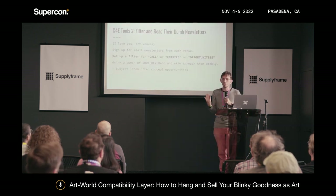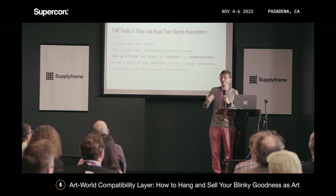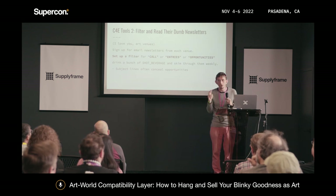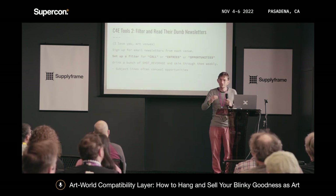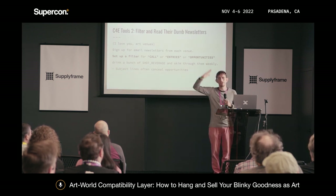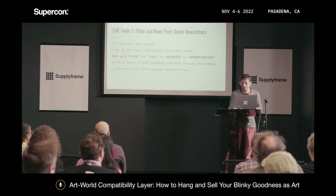Go through newsletters once a week and read them even if the subject line is totally off the wall. Arts organizations will cram 10 things into one newsletter, the subject line has nothing to do with what you want — which is an opportunity for cool technology art — and that will be all the way at the bottom. So just skim the whole thing.